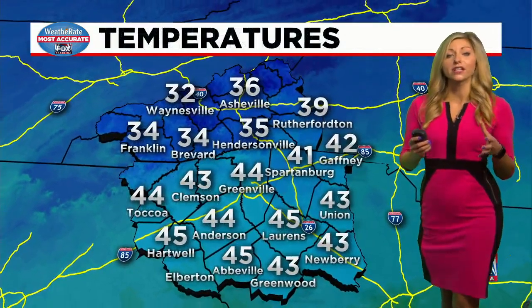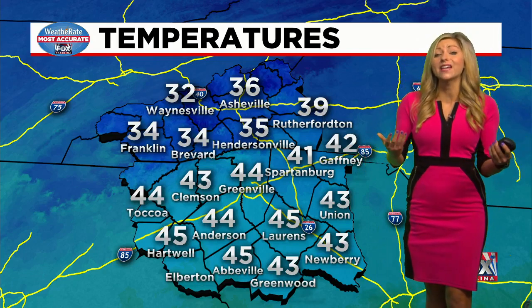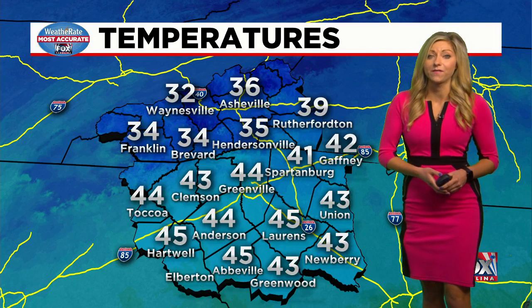Right now it is very chilly. Temperatures are about 20 to 25 degrees cooler than this time yesterday morning. Yesterday was mild, but today you definitely need that jacket before you head out the door, especially as you get the kids ready for the bus stop.